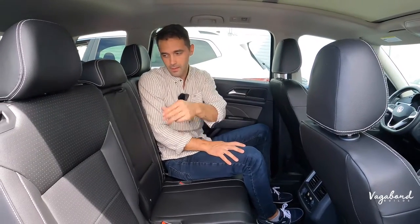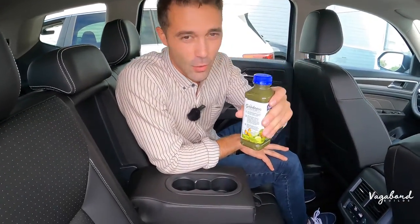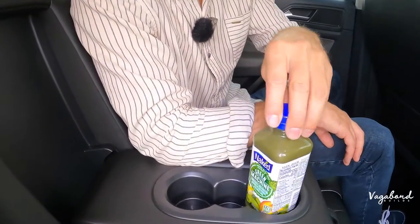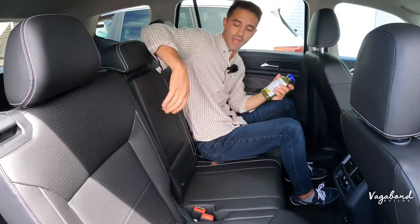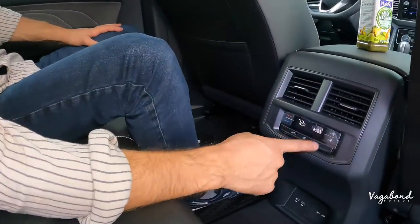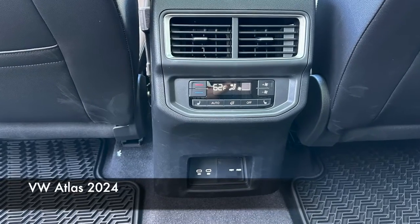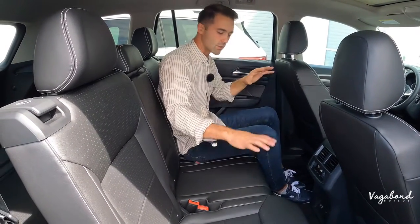Similar armrests front to back between both years. The cup holder size in the second row is worth noting — a large drink like a Naked green machine fits in one cup holder but they did minimize the secondary one slightly. The bench seating is pretty similar from 2023 to 2024. Three-zone climate control is unchanged, as is the 115-volt push inverter and USB-C plugins. Door panels and sun visors are similar as well.